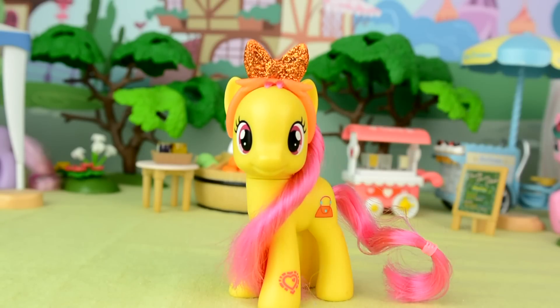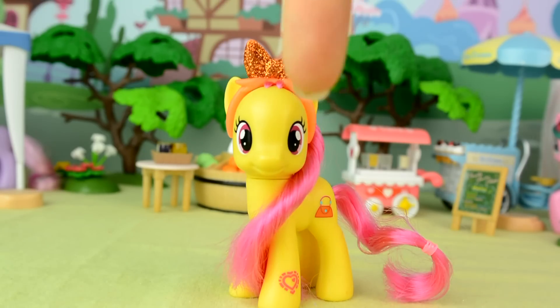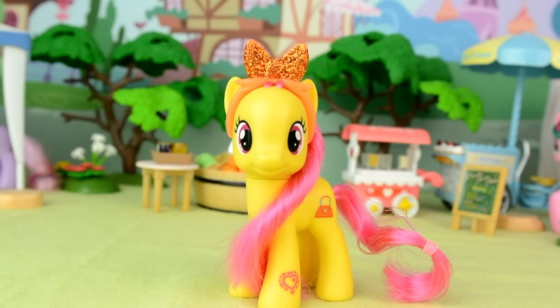Based on this cutie mark design, I think Percy Pink might run a dress shop, or maybe she designs hand slash hoof bags, or maybe it's something completely different. Let me know in the comments below what you think her special talent might be.